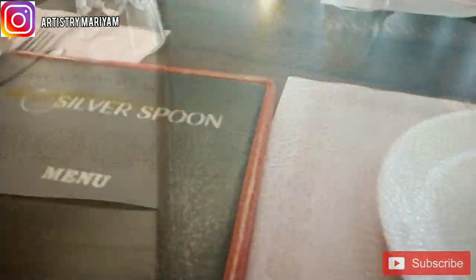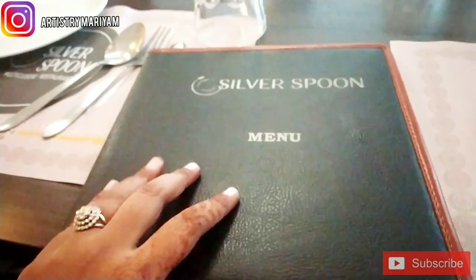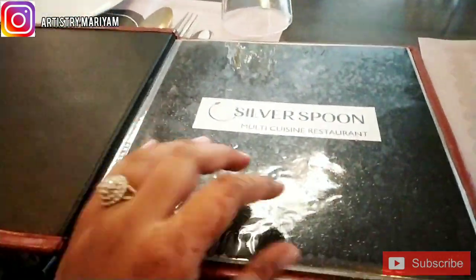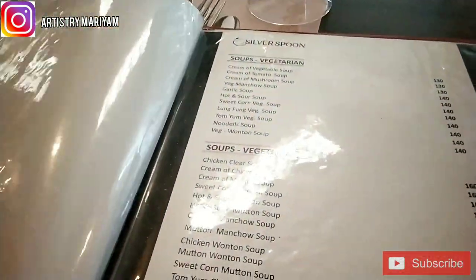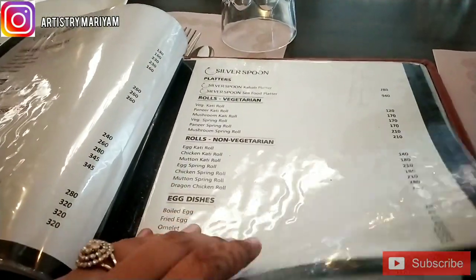Starting from the food — first they will give the menu, and the menu is quite heavy. There are multi-cuisine varieties; it starts from soup, and you can have veg and non-veg options.